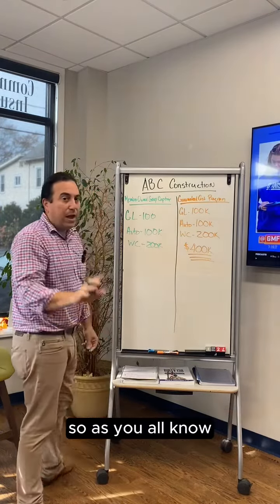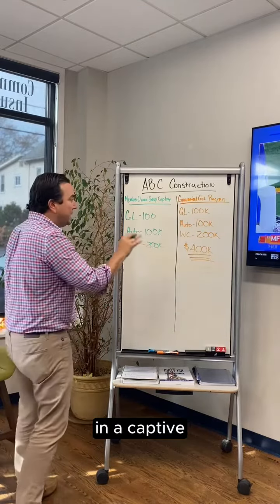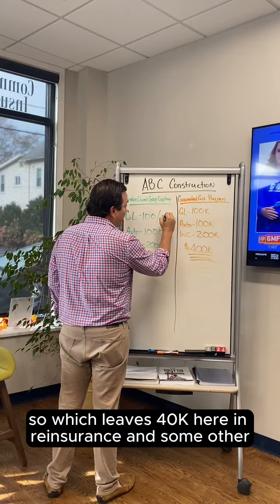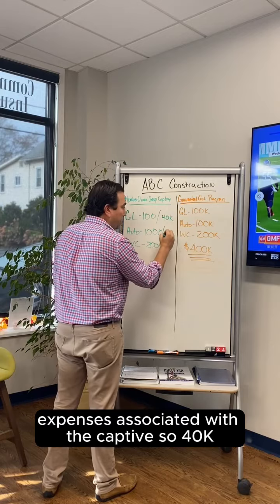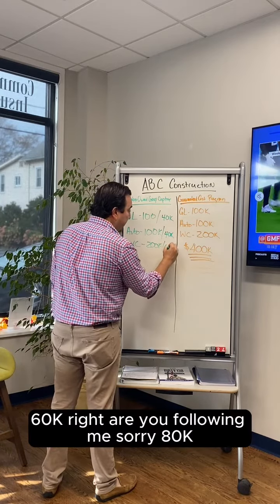So, as you all know, because you've been following us for a long time, in a captive about 60% of your premiums go into a loss fund. That leaves $80,000 here in reinsurance and some other expenses associated with being in a captive — so $40,000, $80,000, $160,000.